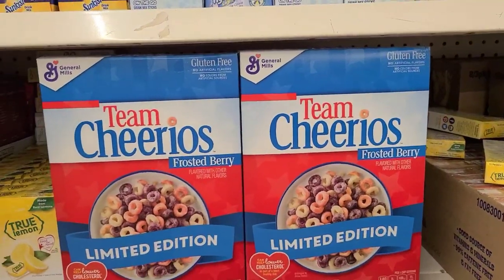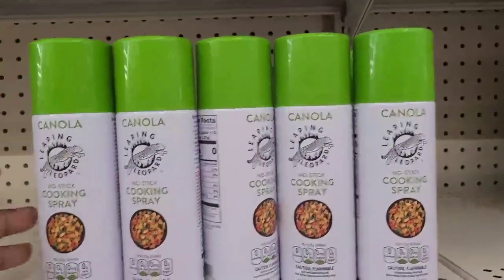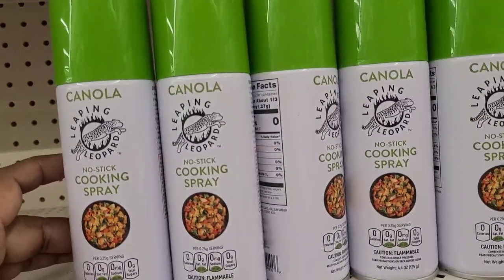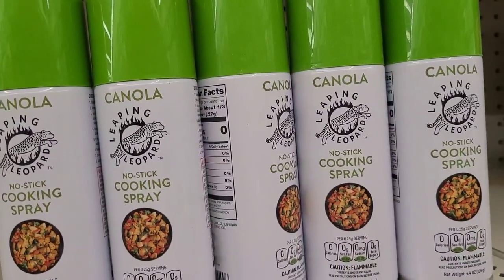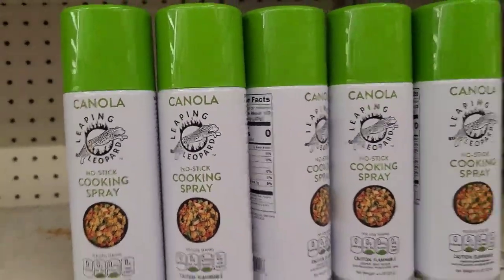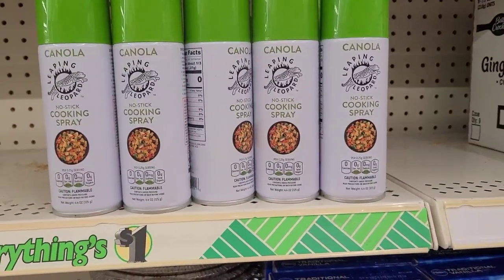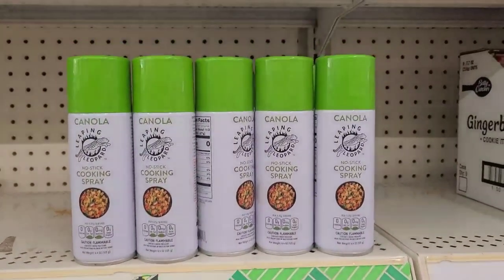Here they have the Team Cheerio, Frosted Berry by General Mills, and this is a 10.9 ounce box. There's also Grape Bran, Canola Leaping Leopard no-stick cooking spray, net weight four ounces — that's the brand that also makes the vinegar.